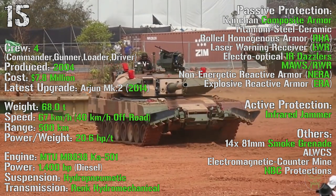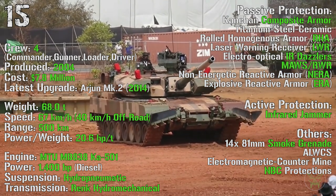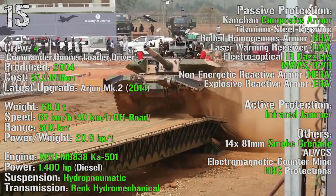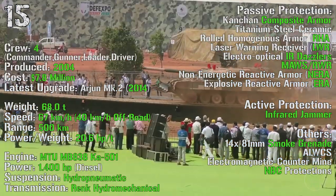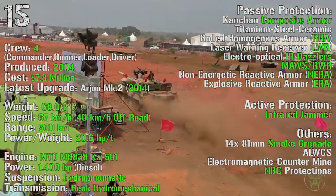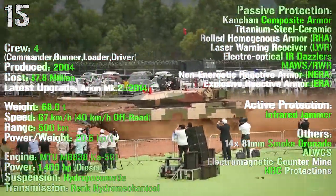As passive protections we can find composite armor, laser warning receivers, non-energetic reactive armor, explosive reactive armor, infrared dazzlers, missile warning receivers, and radar warning receivers. As active protection we have infrared jammers, and moreover we also have 14 smoke grenade launchers, electromagnetic countermine, and NBC protections.